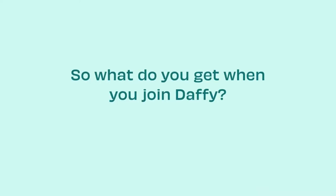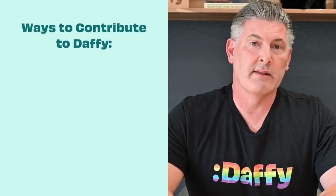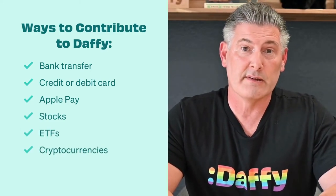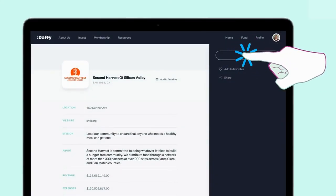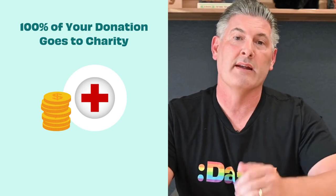So what do you get for your monthly membership fee at Daffy? Daffy is available as a native application on the iPhone, as well as on the web at daffy.org. You can contribute money almost any way you can imagine — by linking your bank account with a credit or debit card, even with Apple Pay. You can contribute stock, ETFs, or over 120 different cryptocurrencies. Once your money is contributed, you can invest it in nine different investment portfolios, ranging from standard Vanguard ETFs, ESG portfolios, and even pure cryptocurrency portfolios. At any time, you can donate that money to almost any legal charity in the U.S. — over one and a half million organizations. And best yet, we never charge additional fees or take any money out from the donations that you make to charitable organizations.